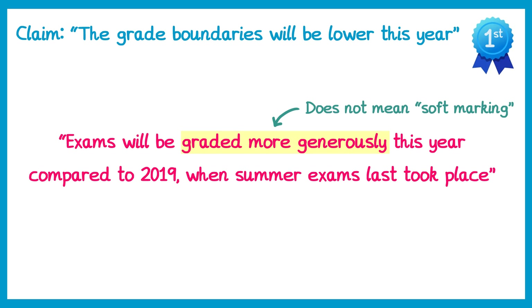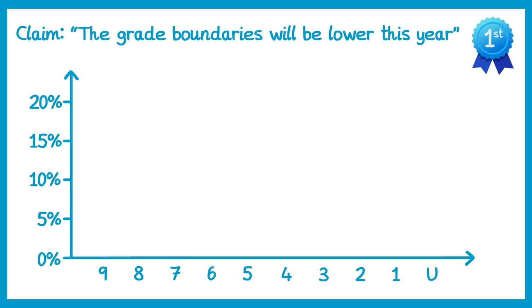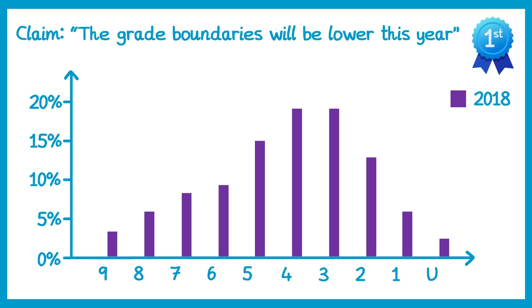To fully understand this, let's have a look at what grades look like in 2018 and 2019. So if we put the grades along the bottom and then we have the percentage of students achieving each grade at the side — I've taken as an example Edexcel's GCSE maths in 2018 and 2019. In 2018 the grades looked like this: not many people achieve the top grades — grade 9, 8, and 7 — and also not many people achieve the lowest grades. The most common grades are actually grade 4 and grade 3, with almost 20% of students achieving those grades.